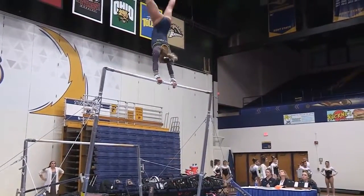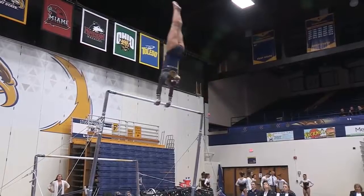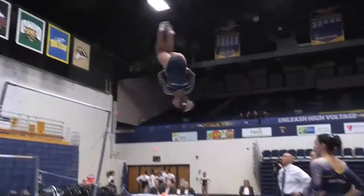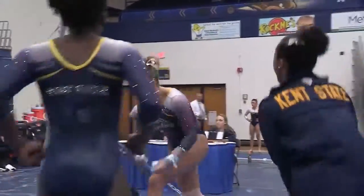Back up to the high bar. Kip, cast handstand. Again nice straight legs, pointed toes. And her dismount. Awesome. What a routine by the junior.